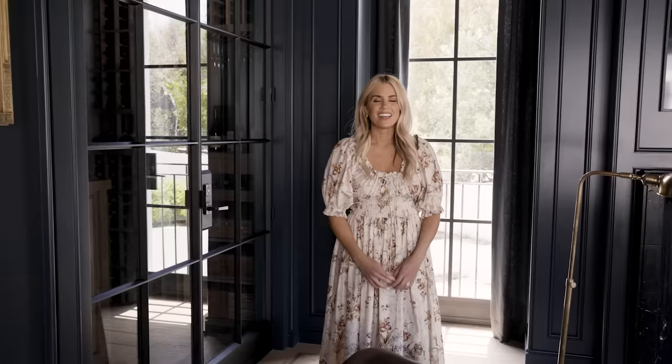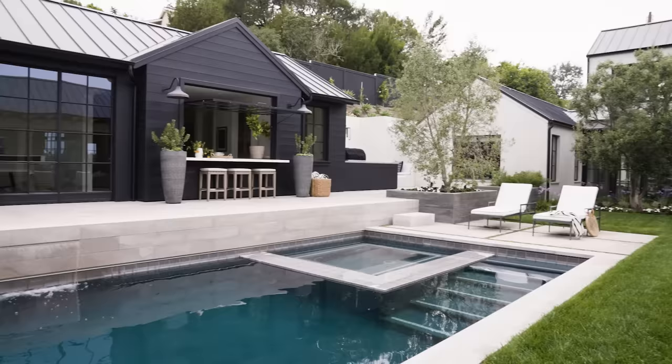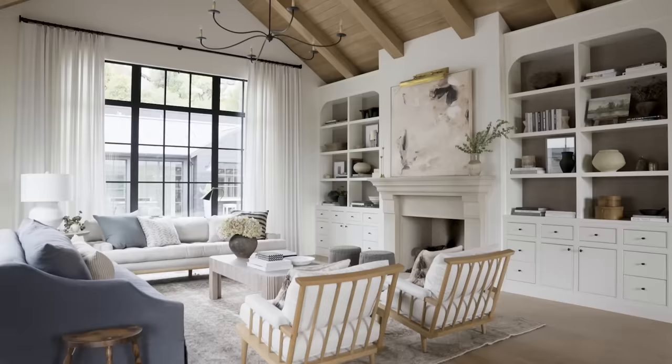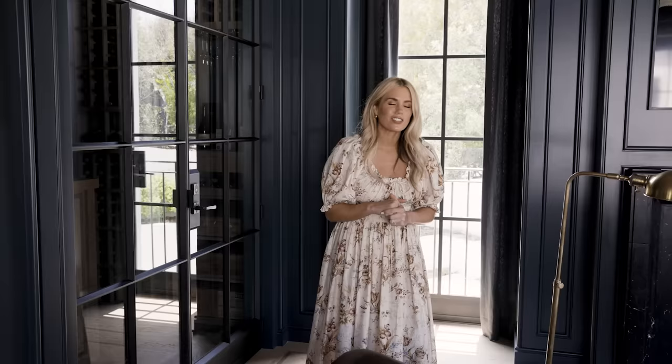This concludes our tour of the primary suite and the wine room. We have more webisodes already launched that you can dive into, plus photos on the blog. There are so many rooms in this home — just dive in and enjoy.